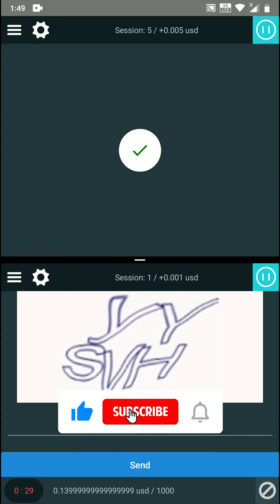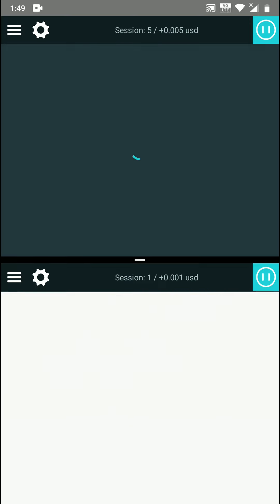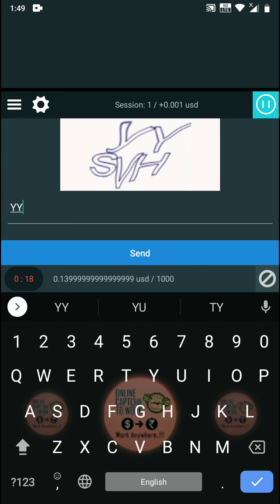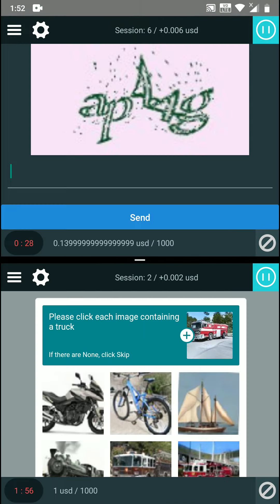Hi everyone, welcome to online captcha work. In this video we are going to explain you about the double earning trick. Yes, you heard it right, so watch the video fully to know whether this trick will be suitable for you to earn more money by solving captcha.